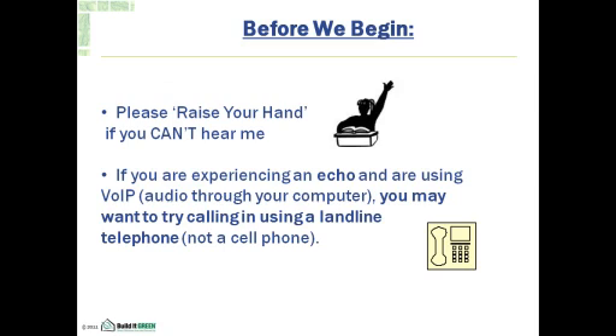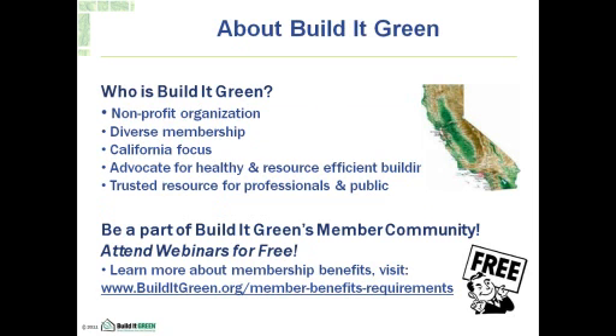Please raise your hands if you can't hear me — and of course if you can hear me, that means you can. We'll give a minute to see if there's any problems with audio. If you are experiencing an echo and using audio through your computer, you may want to try calling back in using a landline telephone. It looks like people can hear me loud and clear, so let's begin.